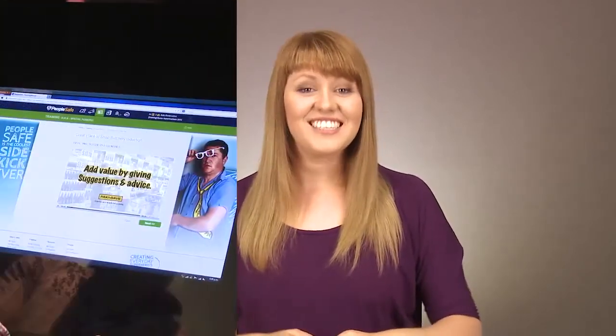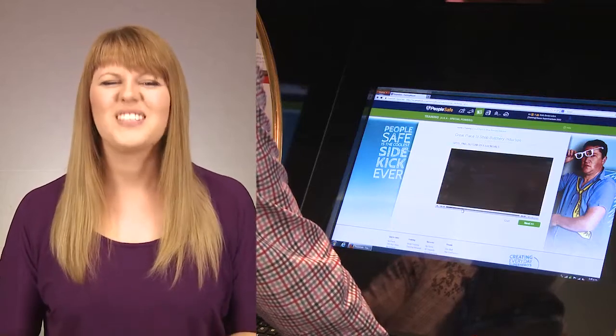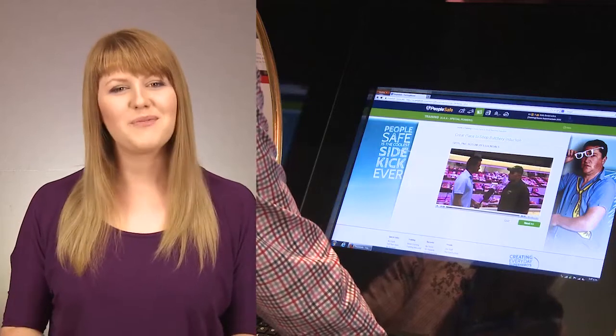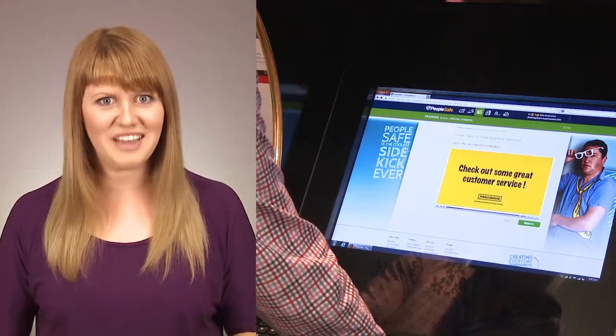Adding video training in PeopleSafe is easy. Once you've added courses, you can book your staff on it, giving them instant access to the learning that they need. Once they've done it, their PeopleSafe record is automatically updated. And better yet, if it needs doing every year, PeopleSafe will alert you a month before it's due. Come on, that's ridiculously helpful.